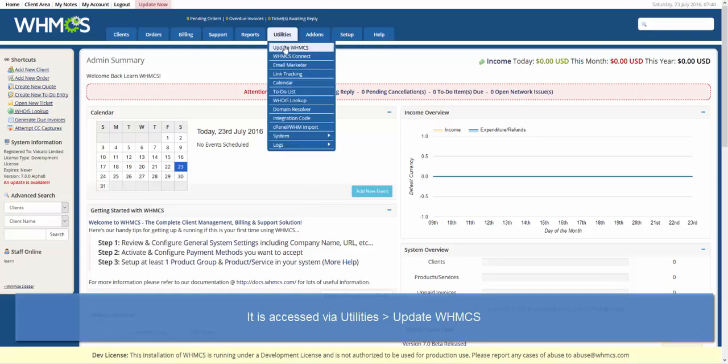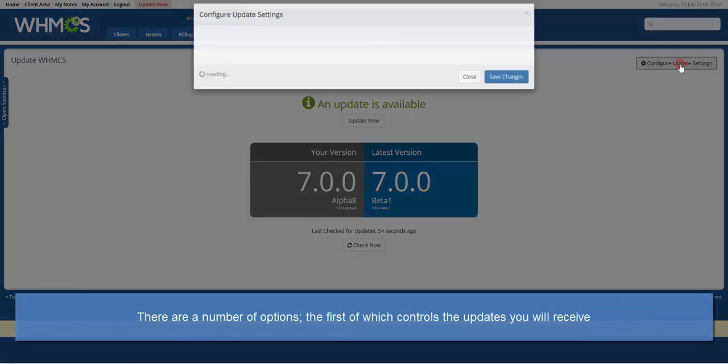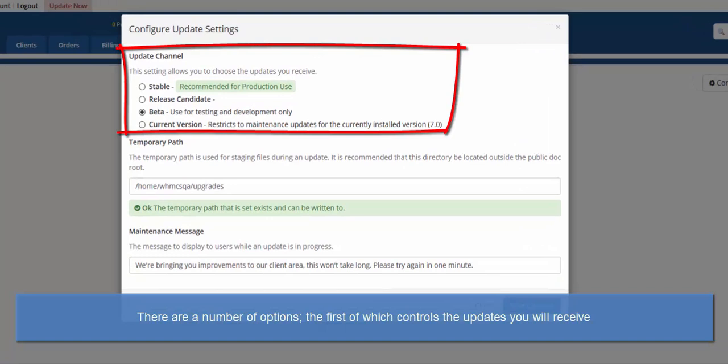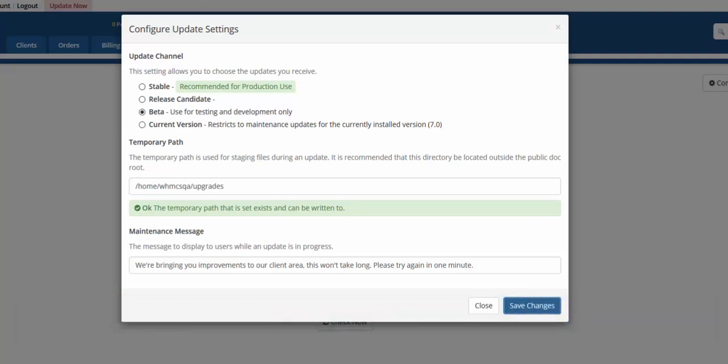The updater can be accessed under Utilities, Update WHMCS. The system will automatically detect and notify you when a new update is available based upon your current update channel settings. We expect most users to select a stable channel for their live production installs, but you might want to select current version if you only wish to receive security and maintenance updates for the current version.